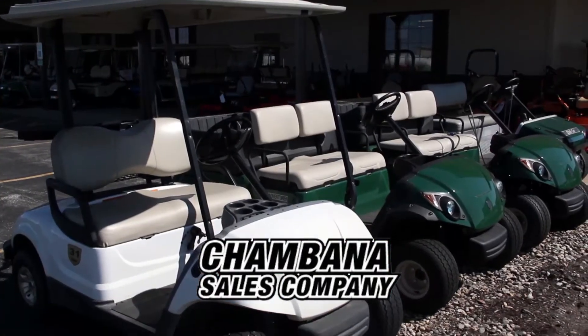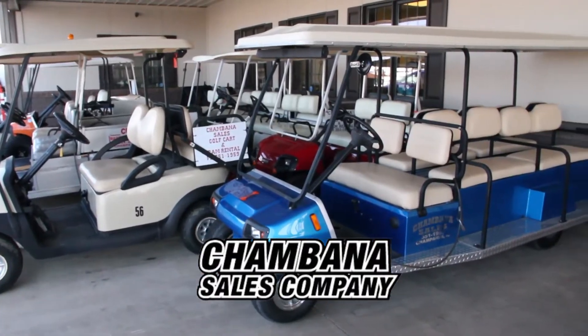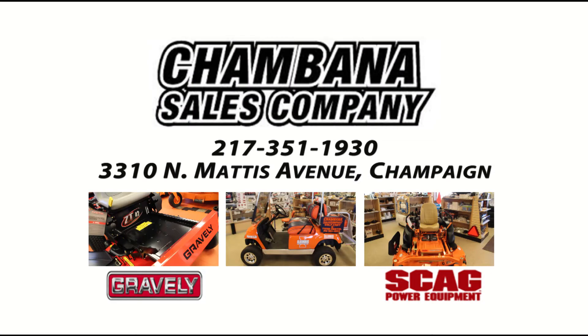Like the new Yamaha Adventurer 2. You can even rent one for your next event. Shambana Sails on Mattis Avenue in Champaign.